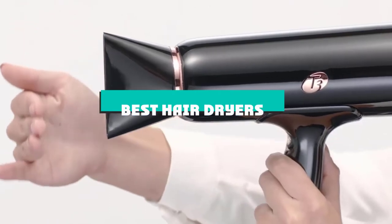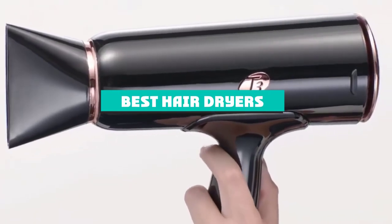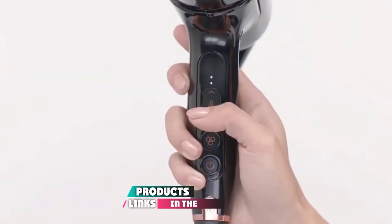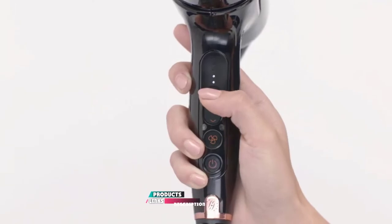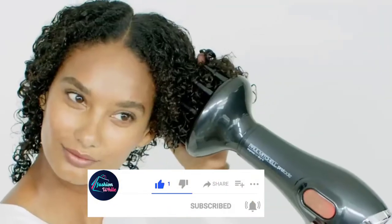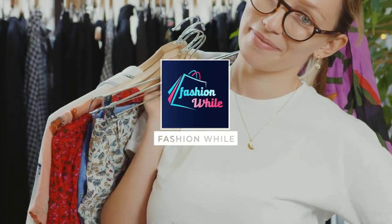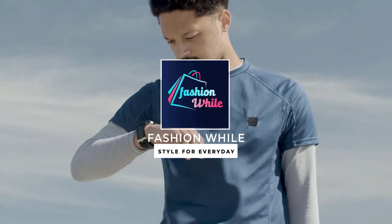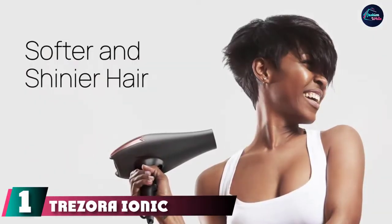If you're looking for the best hair dryers, here's a list you must see. We made this list based on our personal preference and sorted it based on features, prices, quality, durability, reputation of the manufacturers, and customer feedback. We've also included options for every type of customer, so let's get started.